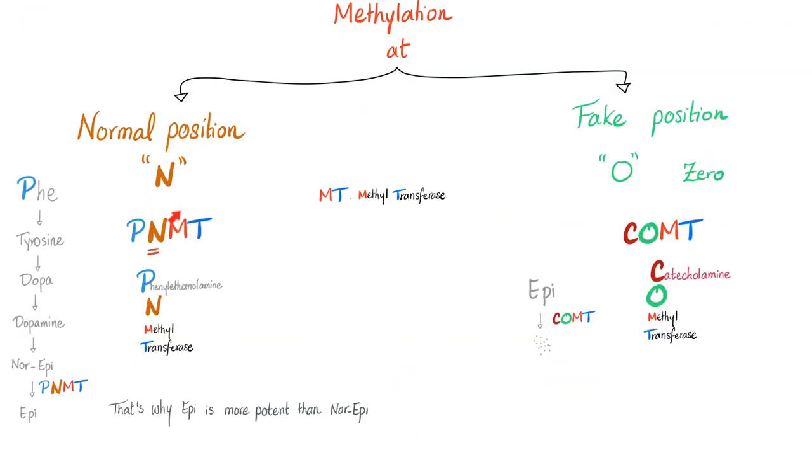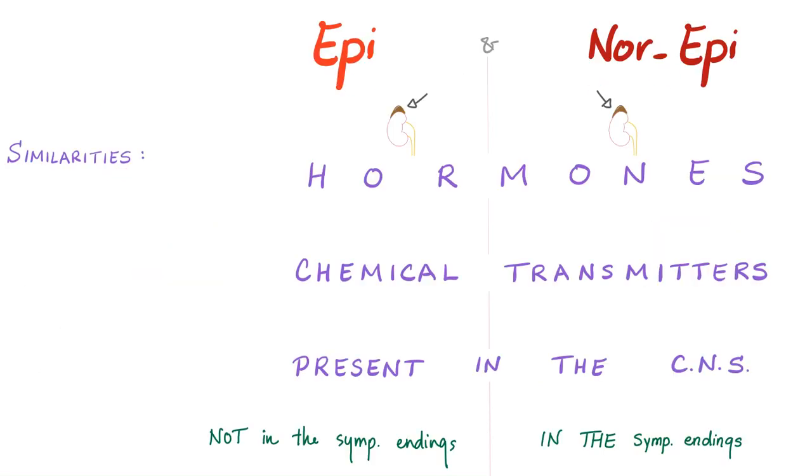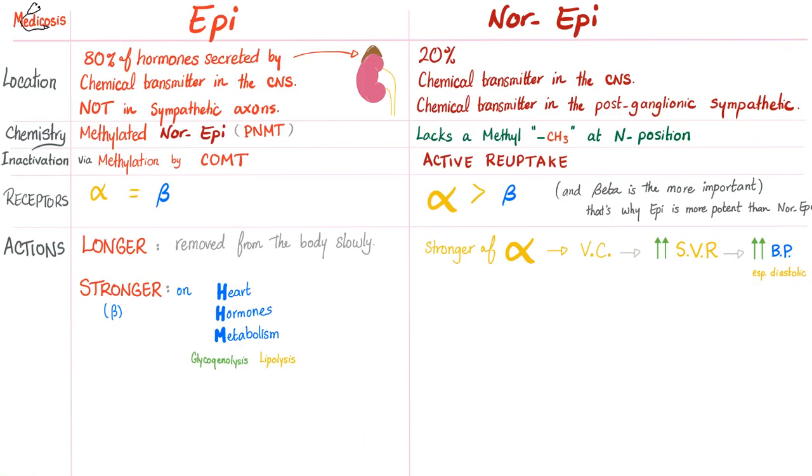Methylation at the N position gives you epinephrine, something valuable. Methylation at the O position gives degradation — pieces of trash. Similarities between epinephrine and norepinephrine: both come from the adrenal medulla, both are hormones, both are chemical transmitters, both are present in the CNS. Key difference: epinephrine cannot be synthesized by the nerve ending because it lacks the PNMT enzyme; norepinephrine can be found in the sympathetic nerve ending. Epinephrine is more potent.